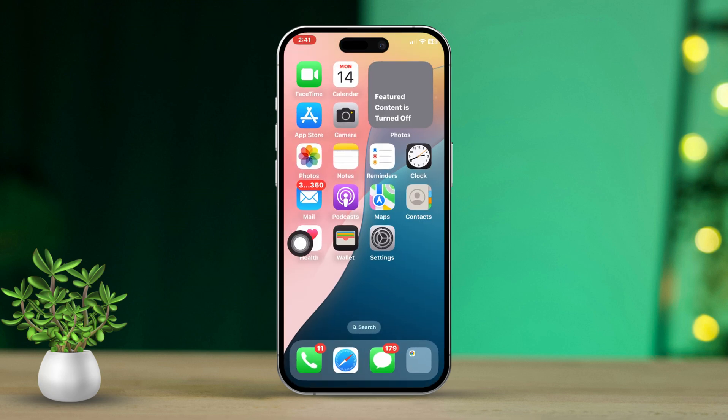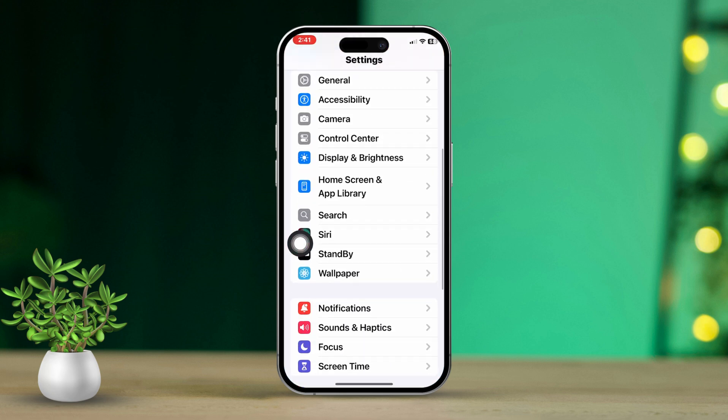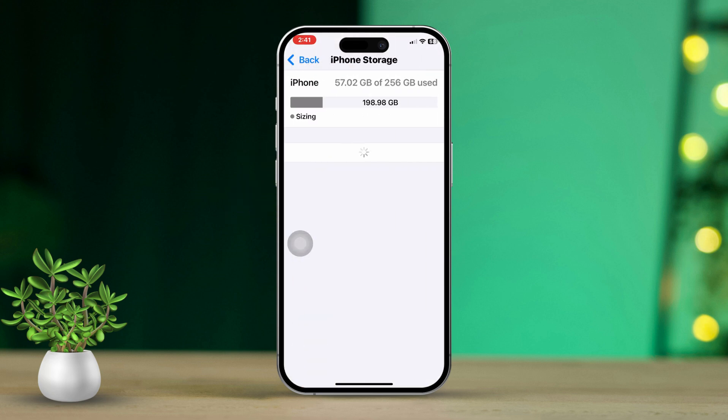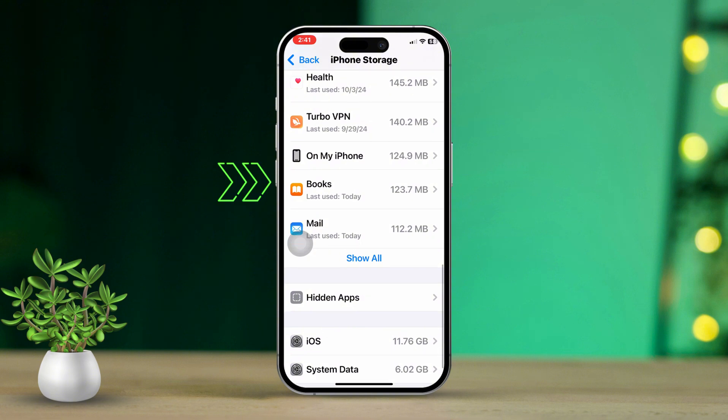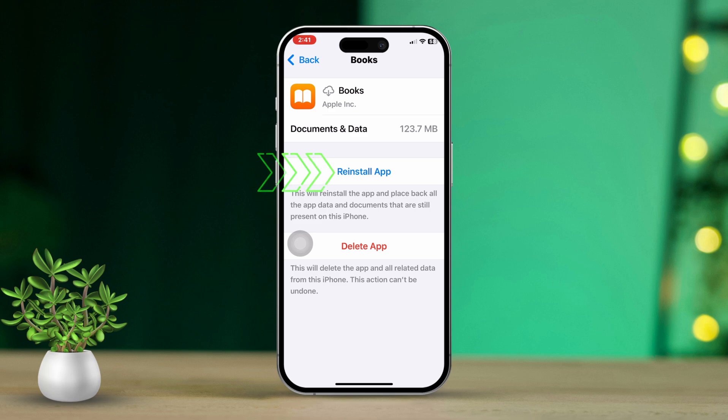Solution two: Offload the app. Open the Settings app again, scroll down and find General, then tap on it. Scroll down and select iPhone Storage. Look for the Books app in the list, tap on it, then tap Offload App. Tap Offload App again to confirm. Now tap on Reinstall App.